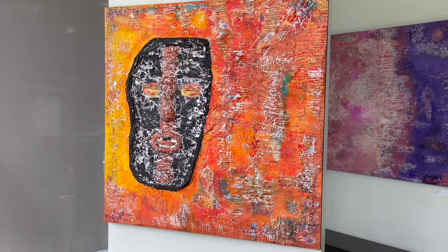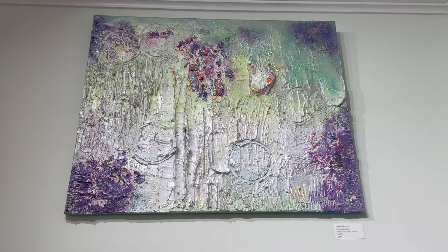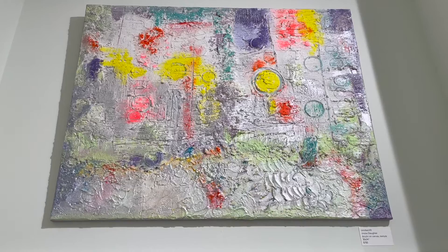This piece is untitled. It is used on a 48 by 48 gallery wrap canvas using many acrylic colors and a very heavy texture. This piece is also untitled — it is a 30 by 24. This piece is titled Exellant; it's a 30 by 24 and it displays a medium texture.